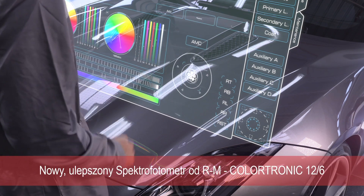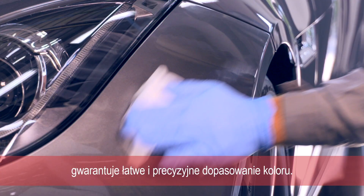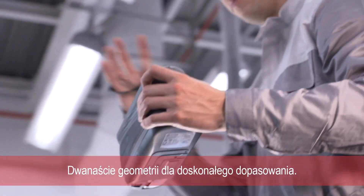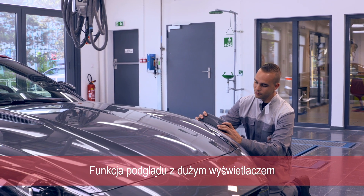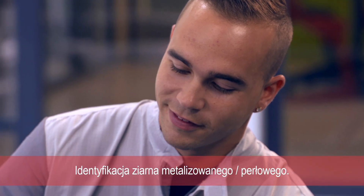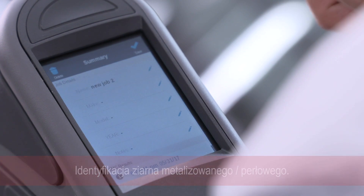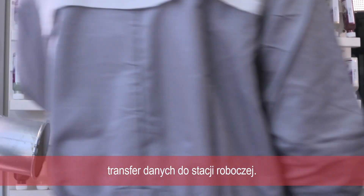RM's new improved ColorTronic 12-6. Color adjustment is easy, making for precise matching. 12 geometries for a perfect match rate. Preview function with large display to control correct measurement. Effect in metallic and pearl finishes identification. Data transfer via Wi-Fi for immediate processing to the workstation.